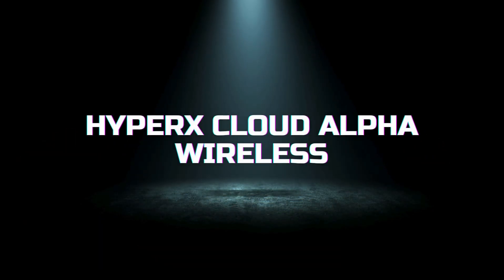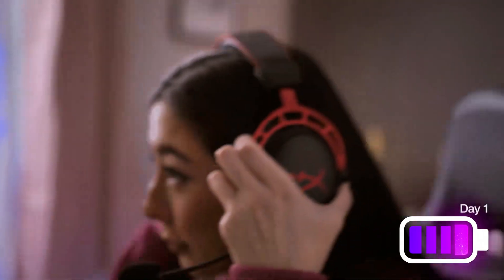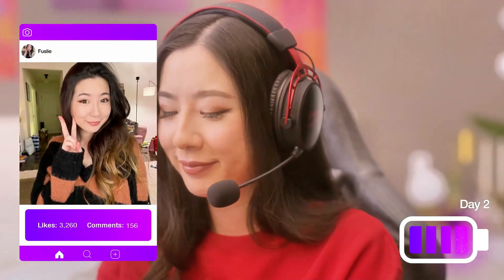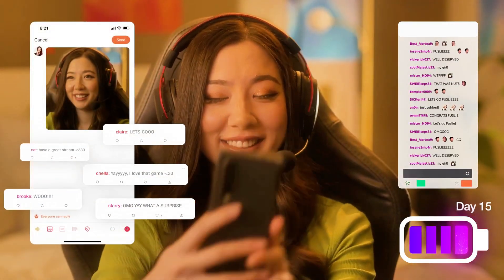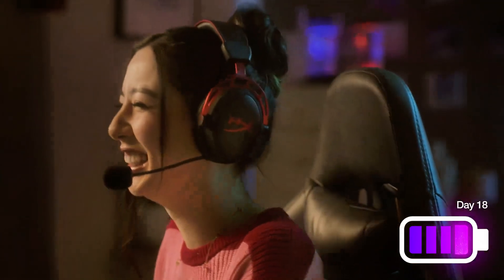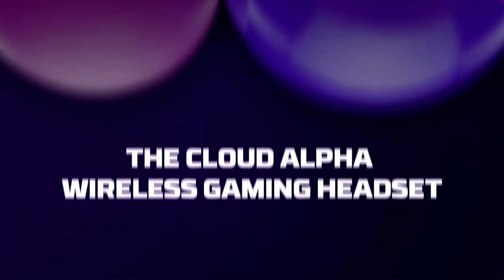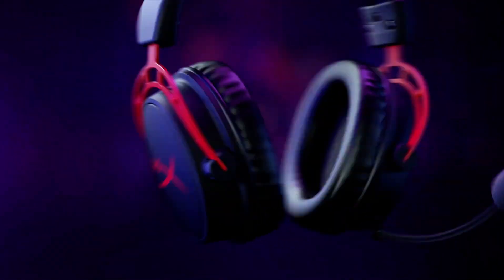The HyperX Cloud Alpha Wireless stands out with its impressive battery life and signature HyperX comfort. These headsets feature custom-tuned 50mm dual-chamber drivers that deliver high-fidelity audio with less distortion. The Cloud Alpha Wireless boasts an industry-leading 300-hour battery life, ensuring you can game for weeks on a single charge. The durable aluminum frame and soft, breathable ear cushions provide long-lasting comfort. The detachable noise-canceling mic ensures clear communication with your teammates, and the headset is compatible with PC and PlayStation, offering versatility for different gaming setups.